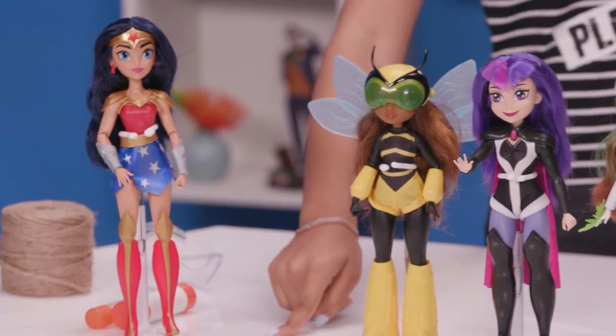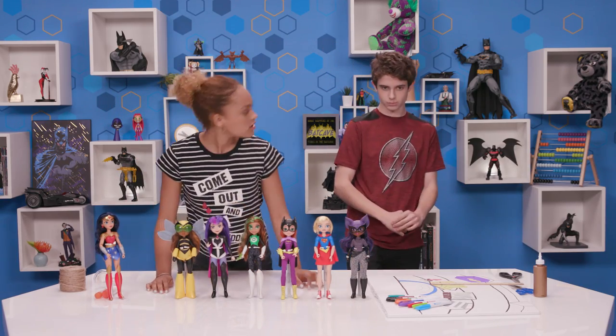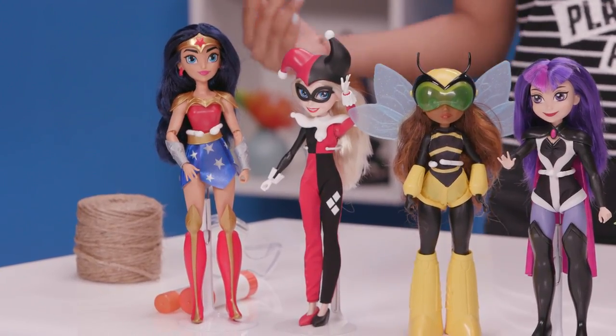She was right here. Where did she go? Let's check the toy delivery box. Got her, here she is. She is really cool. She has the classic gesture costume and hat. She's awesome.